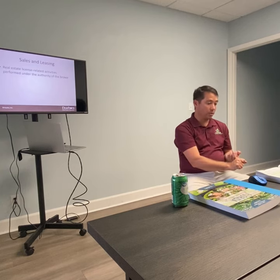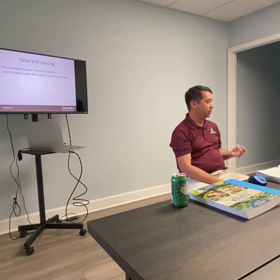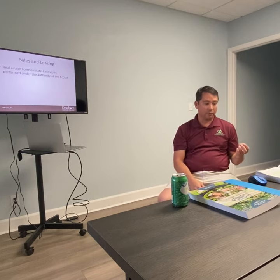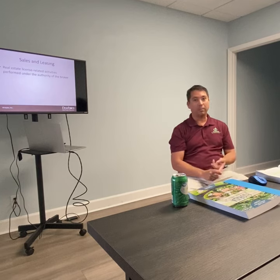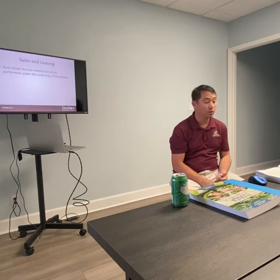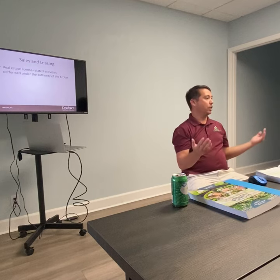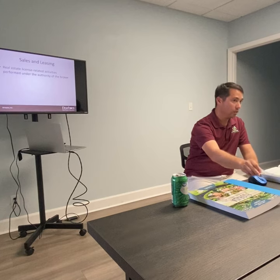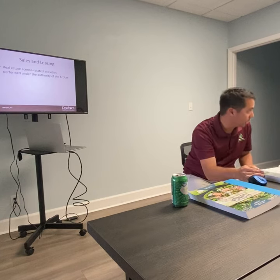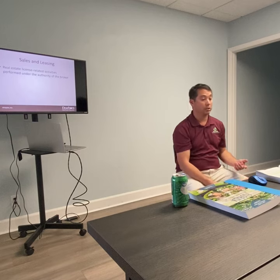For residential real estate, we're going to have agricultural property that is less than 10 acres. We'll have vacant land zoned one to four units — single family, duplexes, triplexes, and quadruplexes. Any residential unit that's four or fewer units is also considered residential real estate. If it's more than four units, it's considered commercial. So any of these small apartment complexes are commercial property.